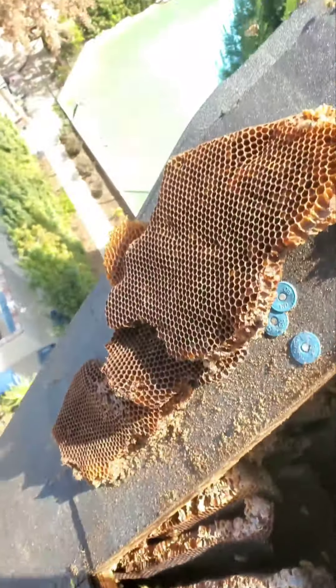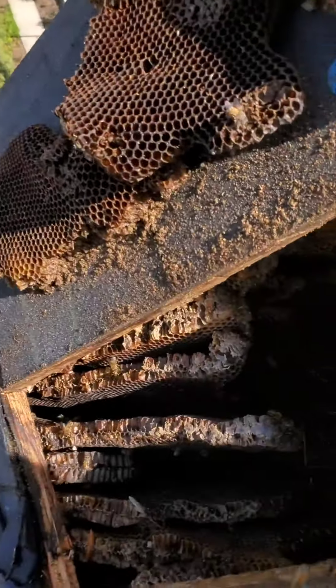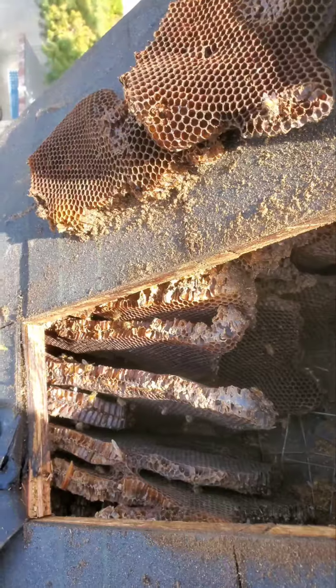They do have eggs so it's a functioning hive, plenty of pollen. They don't have any honey — not that I've run into any — so I'll keep pulling everything out.